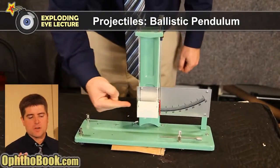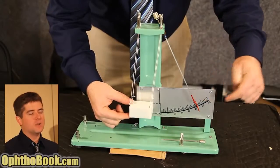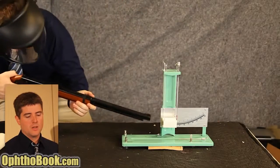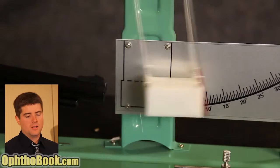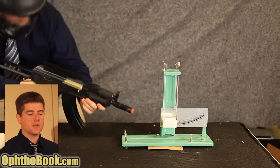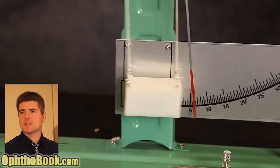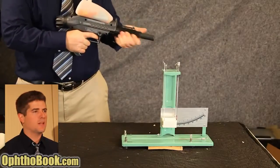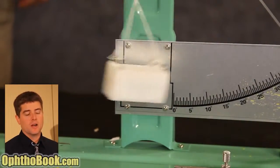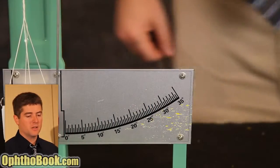Rather than look at equations, let's measure using a ballistic pendulum - a block of nylon you shoot from the side, and it pushes a scale so you can calculate kinetic energy. The BB gun moves it about 12.5 degrees. The airsoft moves it about 6 to 6.5 degrees - about half - consistent with our equation. The paintball completely blows it off. The ballistic pendulum isn't even made to measure something that high, and it knocked our scale off entirely. So the paintball truly does transmit a lot of kinetic energy.